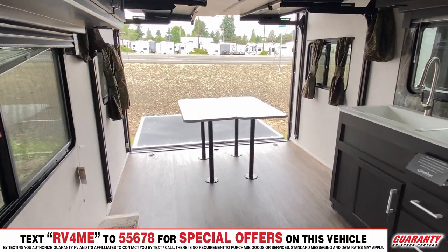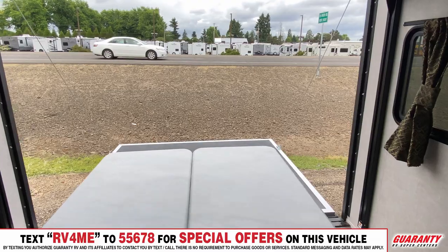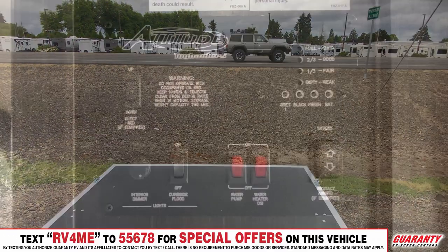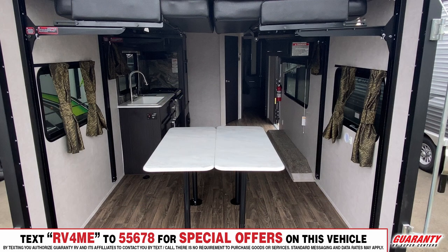It's going to have the Fosgate electronic stereo system so you can stream music. You've got a Bluetooth connection along with a USB port. Again, packed with great amenities. The 14-foot 2 garage is plenty wide enough for those side-by-sides.